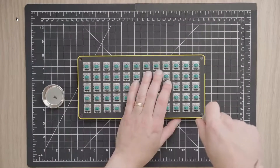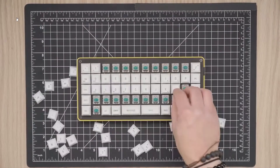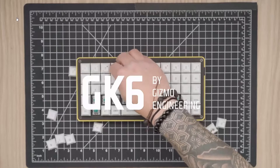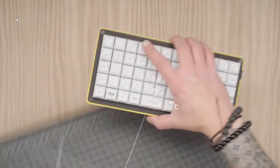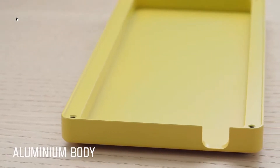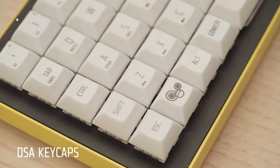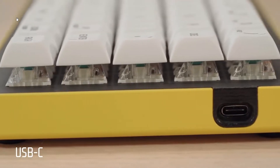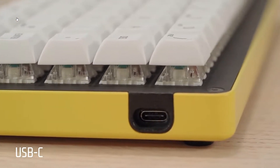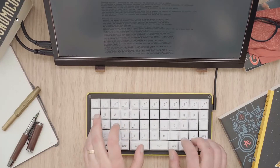We introduce the GK6 mechanical keyboard. The GK6 is designed and built for demanding users — software engineers, professional gamers, and mechanical keyboard enthusiasts. We put our utmost care in every step of the design and build process to guarantee a pleasing, efficient, and reliable typing experience. With an eye for style, the GK6 is made to be as compact as possible while still offering all the features you need as a daily driver.